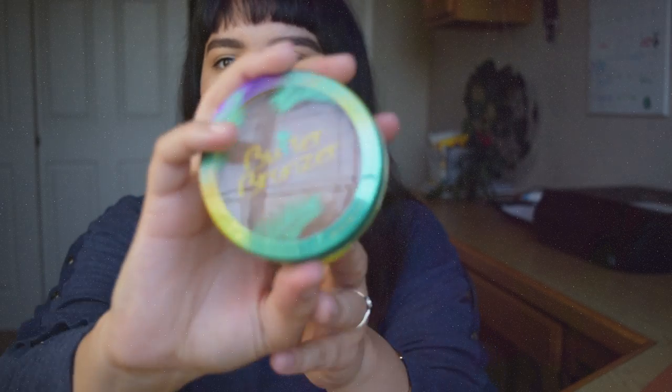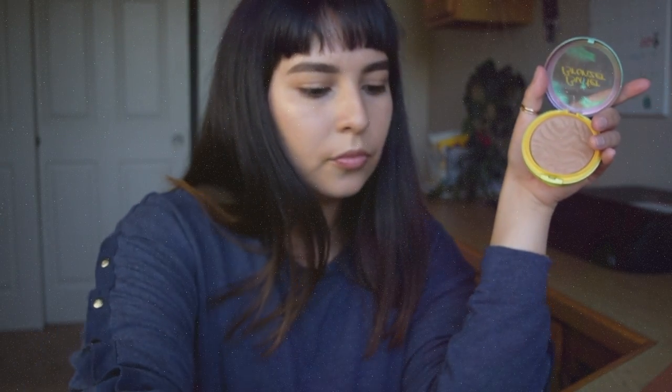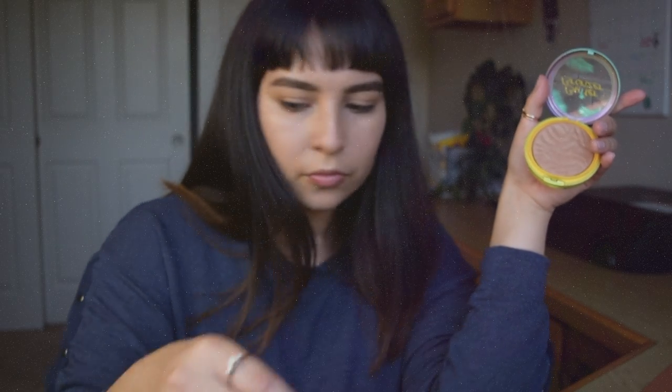Next I'm going to go in with a bronzer. I'm trying to keep it more on the natural side, so I'll be using this Physicians Formula bronzer. This one just gives my skin a nice glow. It's not too orange and it's not too ashy brown, so I think it's perfect for this look.